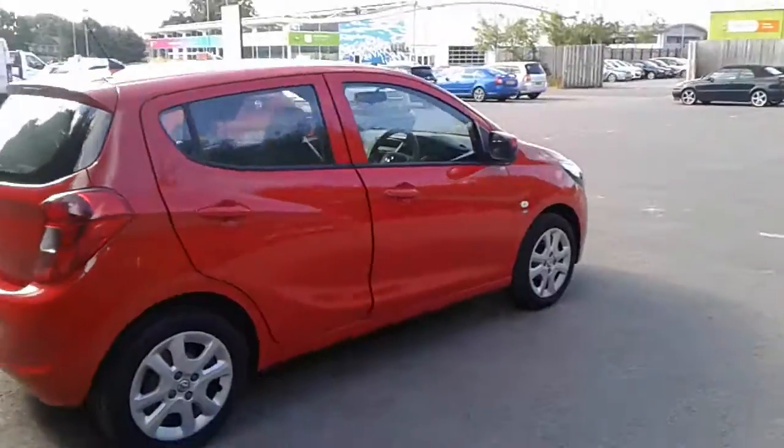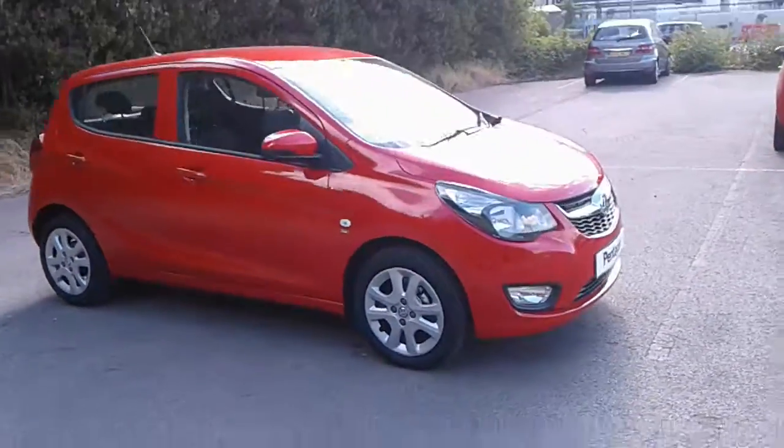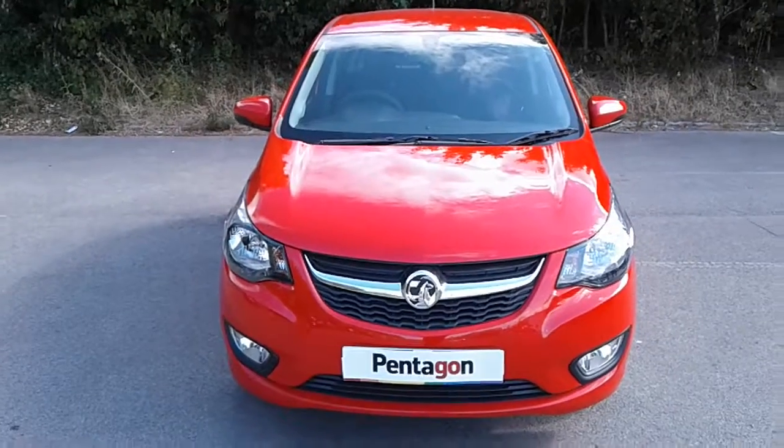And there we have the 2018 Vauxhall Viva demonstrator. To arrange a viewing or book a test drive, please contact Vauxhall at Pentagon Lincoln Tritton Road.